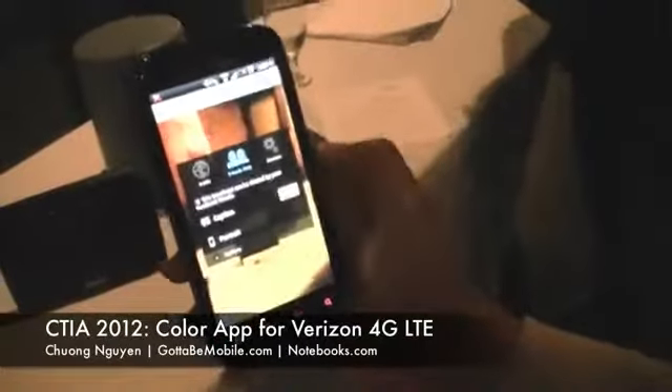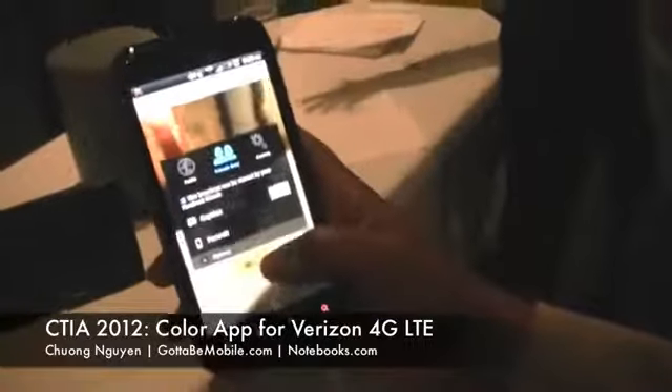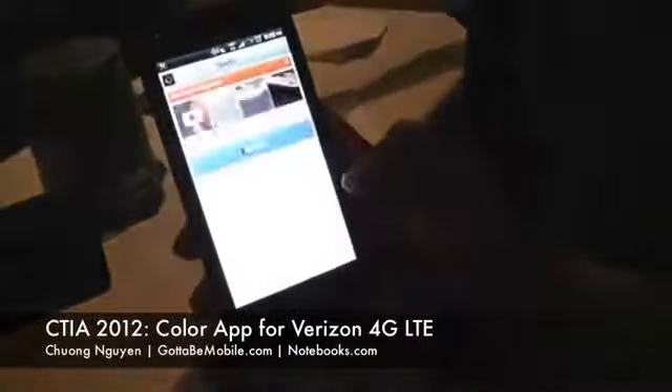I'm Chun Win with Gotta Be Mobile, and today we're with Verizon Wireless at CTIA taking a look at the new Color app. Can you tell us a little bit more about the app and what it does and how it benefits customers over 4G?